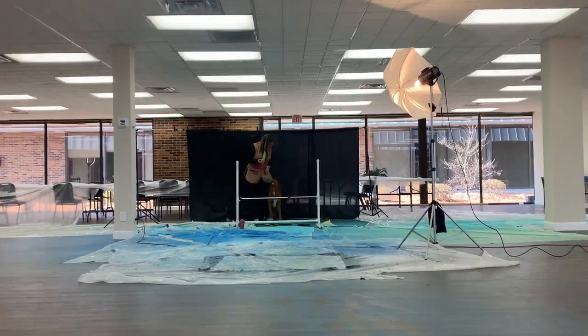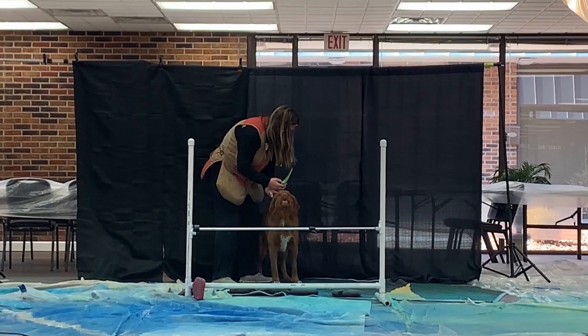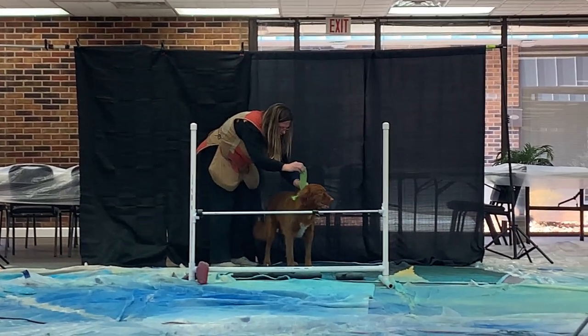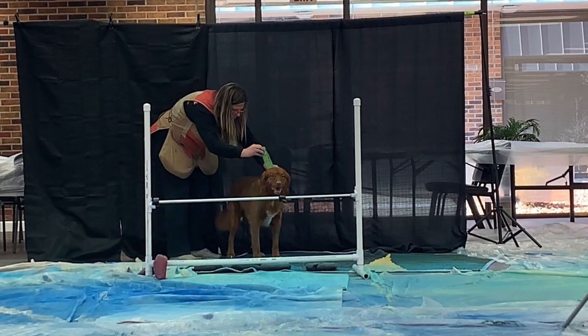First, we had a dog named Logan. He's a very experienced agility dog and show dog. His mom is a dog trainer at Adventure Canine Training. He's just a really well-behaved dog, as you'll see in the videos.